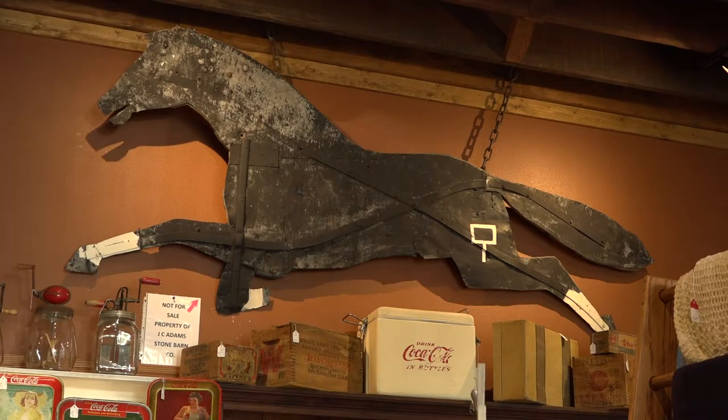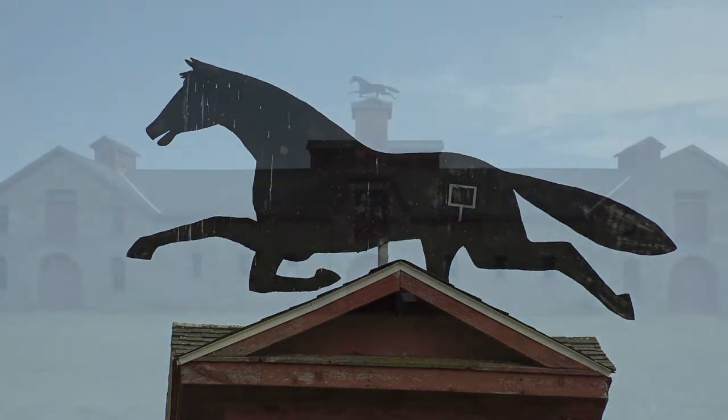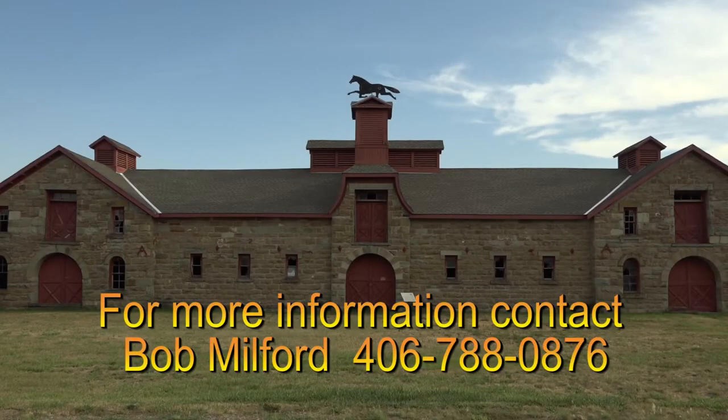The horse only has three legs, and you might say, well, that's weird. Back at the turn of the century, that's the way they depicted animals — they only painted them with three legs if they were moving. The horse that's currently up on top of the barn has four legs, so somehow we picked up an extra leg in the transformation from the old to the new.